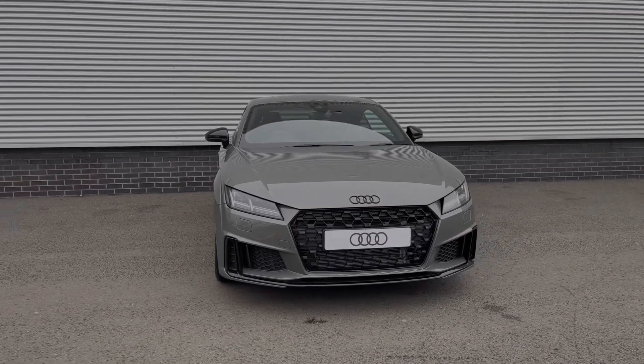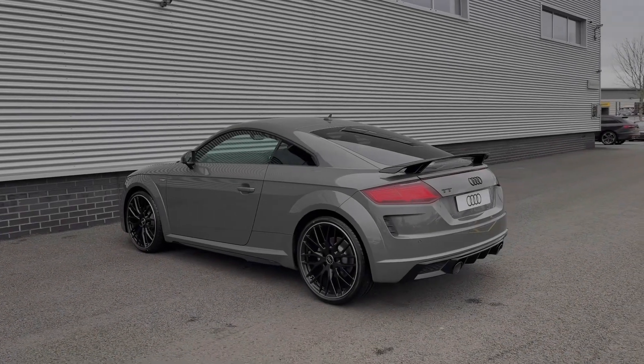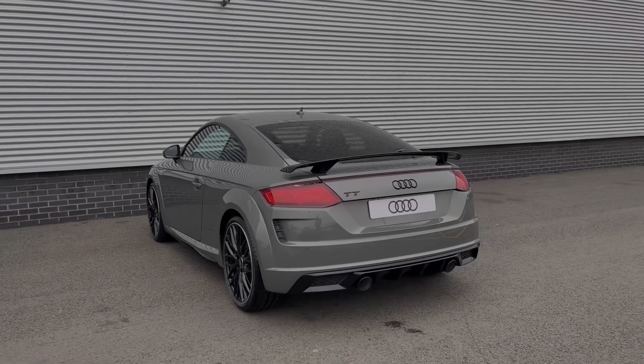This particular Audi TT comes finished in the standout Kronos grey metallic paint finish. And this being a Black Edition of the Audi TT, it does come with a range of black styling cues featured to the vehicle's exterior.